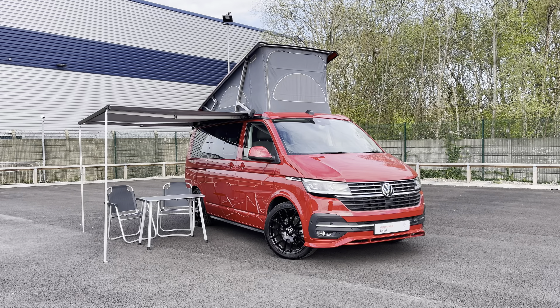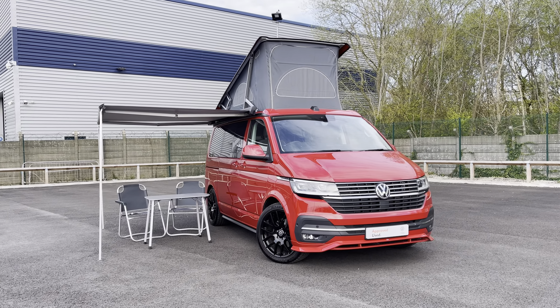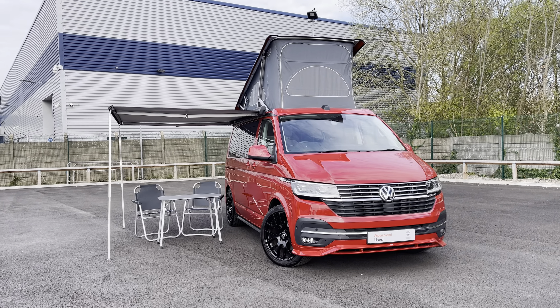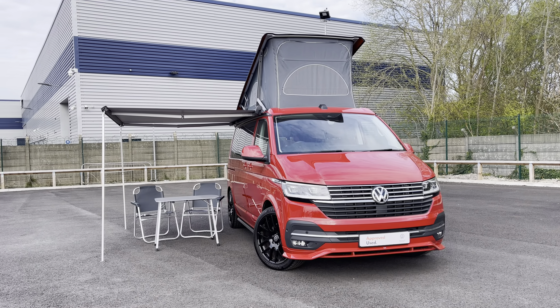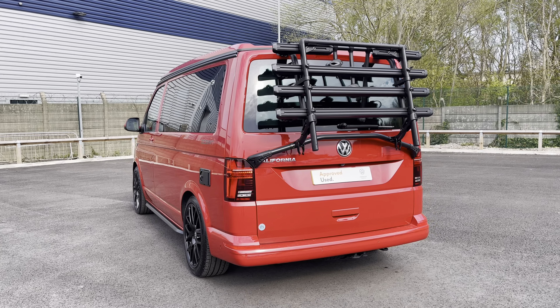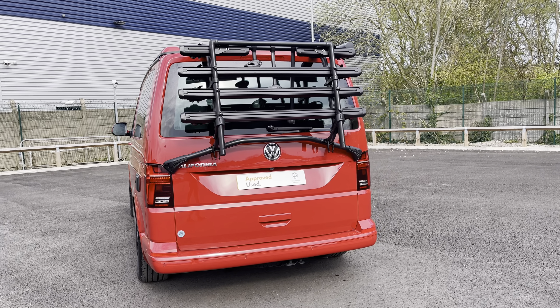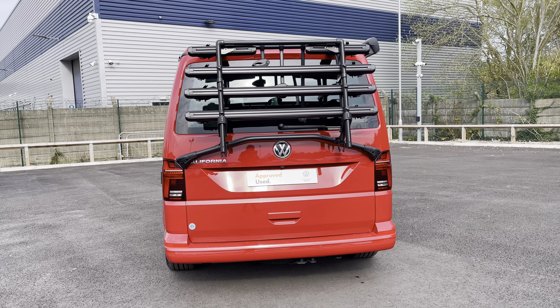Hi, I'm Abbey at the Volkswagen Van Centre in Liverpool and today I'm going to be showing you around this Approved Use vehicle. Here today we have the very stunning Approved Use Volkswagen California Ocean which comes in that eye-catching cherry red paint. This vehicle comes and joins our Approved Use stock having done just over 4,520 miles, boasting a 2 litre diesel engine with 150 PS power output.